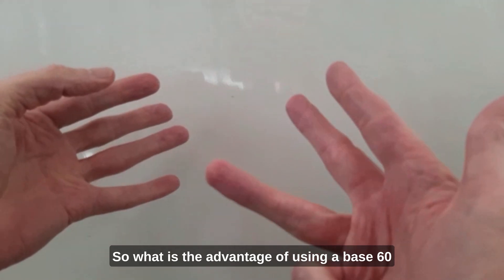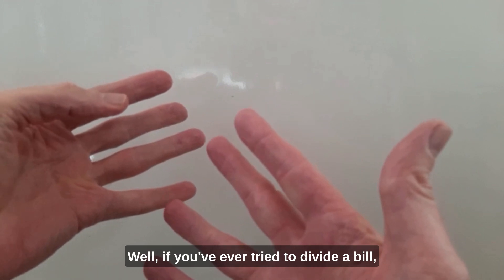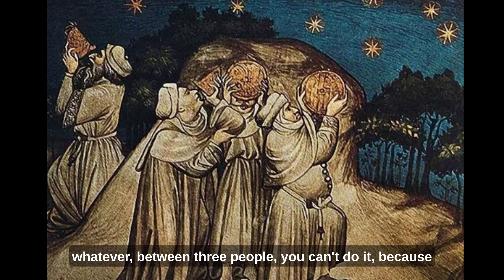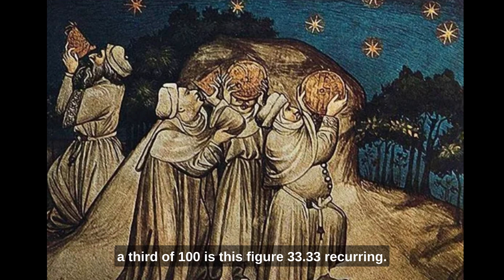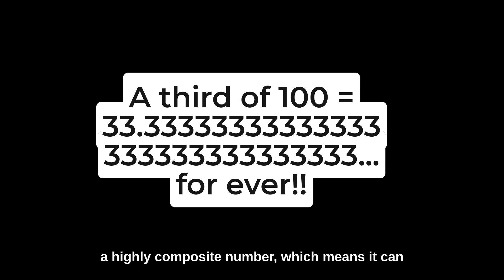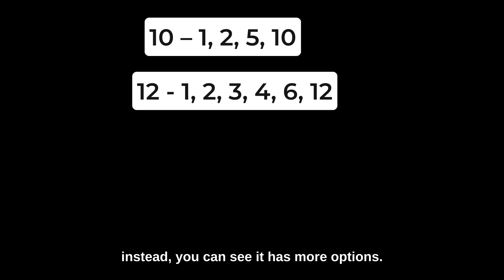So what is the advantage of using base 60 or 12 instead of base 10 and 100? Well, if you've ever tried to divide a bill — for example in a restaurant — of 100 pounds, euros, dollars, whatever, between three people, you can't do it. Because a third of 100 is 33.33 recurring — it's inconvenient. The thing is, base 12 is a highly composite number, which means it can be divided by a lot of other numbers. If we take the number 10, you can see that it cannot be divided by many other numbers — basically by fives and tenths, and that's it. At base 12 instead, you have more options: you can divide it into half, quarters, thirds.